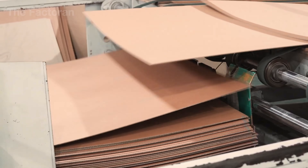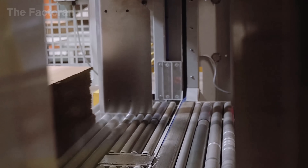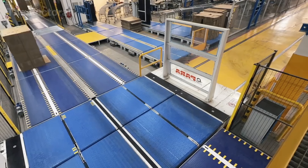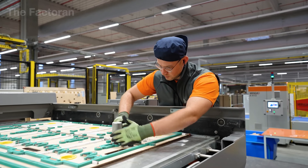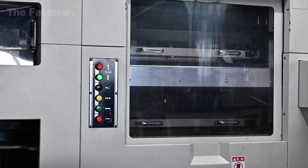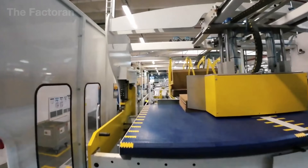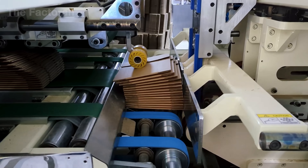Behind its simple appearance lies a complex industrial journey, from harvesting raw materials to precise cutting and folding, all the way to final packaging. At every stage, accuracy and quality control are top priorities, ensuring that each sheet meets strict standards of strength, flexibility, and load resistance. In this video, we'll follow the rarely seen journey from tree trunk to shipping box to uncover how this thin, yet incredibly resilient material is made.